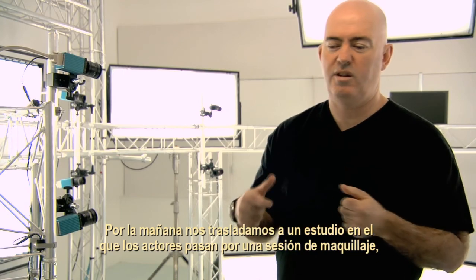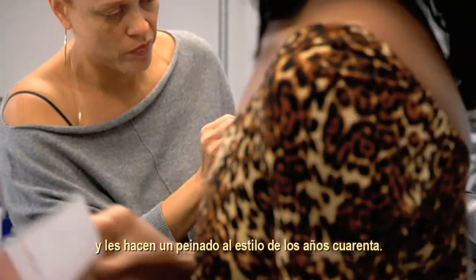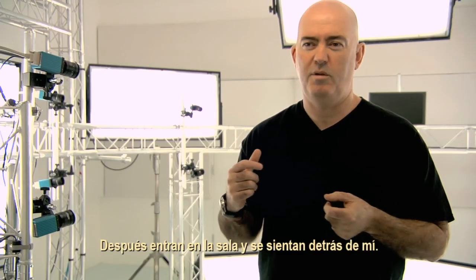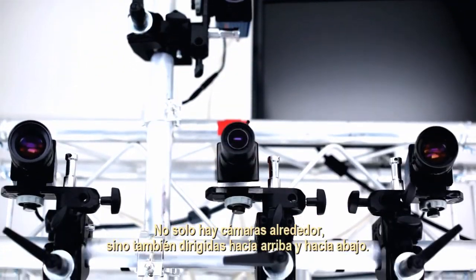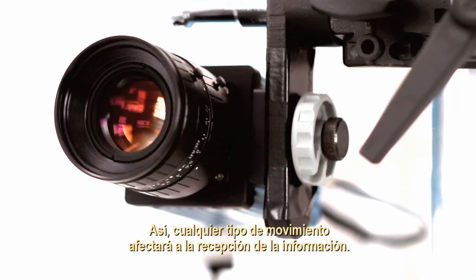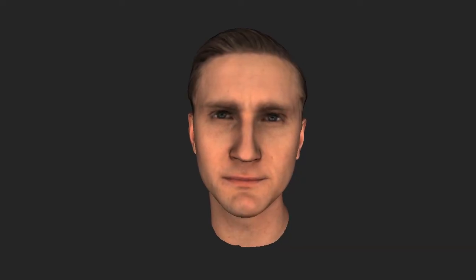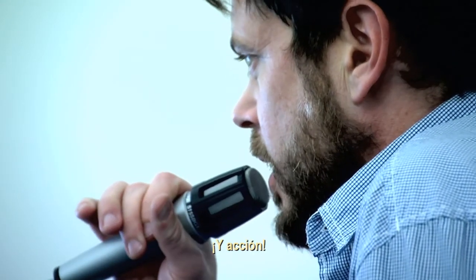Then we move over to this studio where an actor would typically go into makeup in the morning and then have their hair done in a 1940s hairstyle. Then they come into a room and sit in the seat behind me. What the rig does is capture a volume around them — cameras not only around but also looking upward and downward as well. So any kind of movement is going to cut out some of the information. They deliver their lines and as they talk, they get processed and turned in 3D.